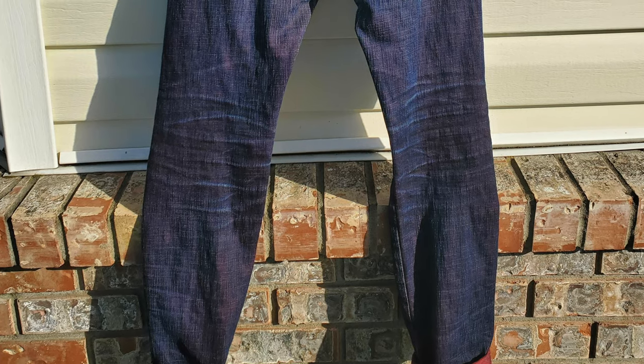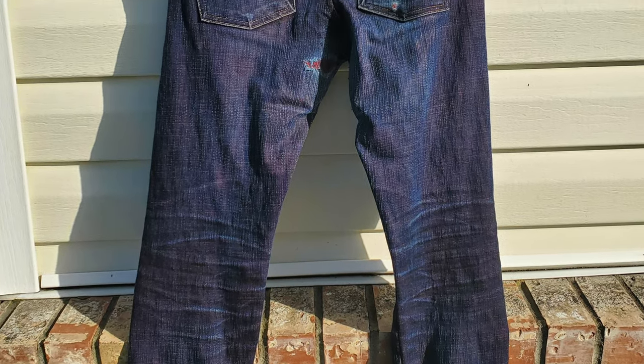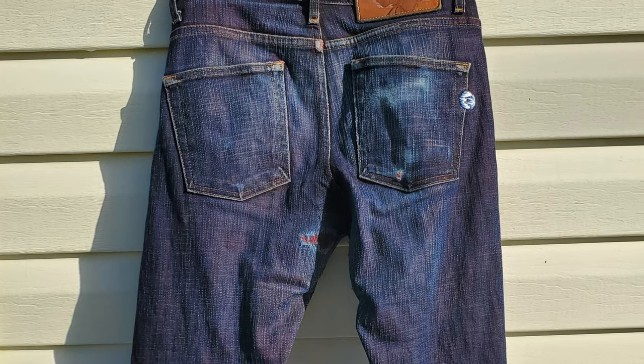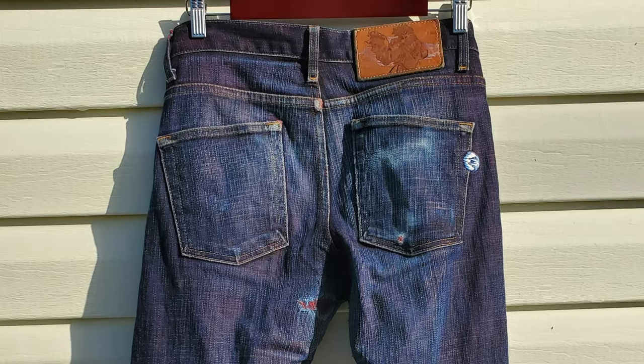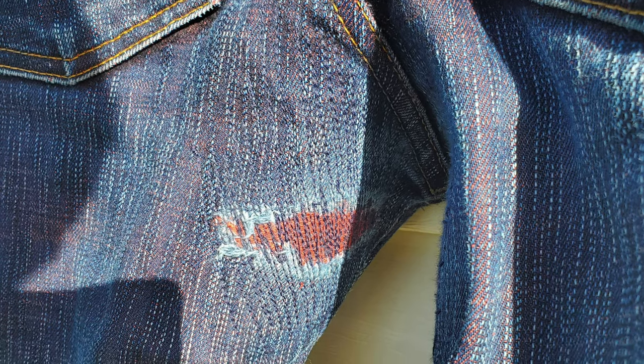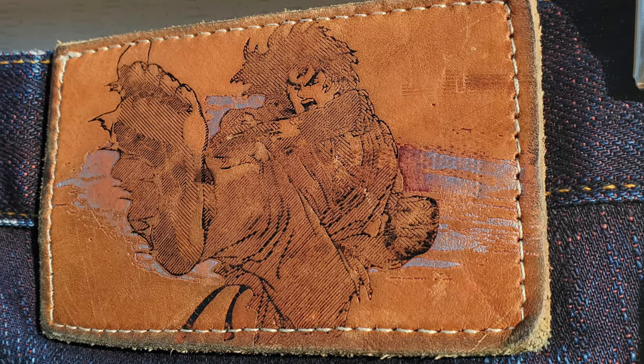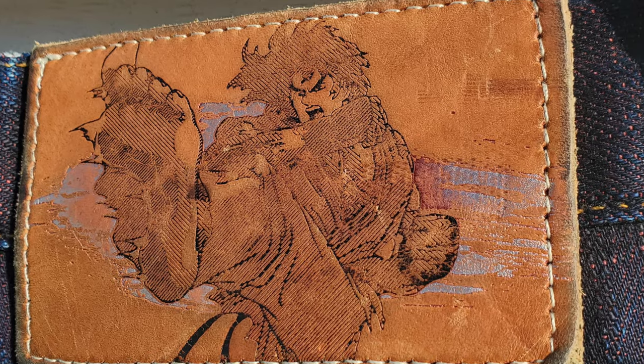On the back of the jeans, you can see some amazing high contrast whiskering and honeycombing along the back of the knees. You can see where his wallet has sat and worn through that back pocket, and you can also see a repair that was done to the crotch area of the left leg, and that red from the weft yarn is just coming through like crazy.